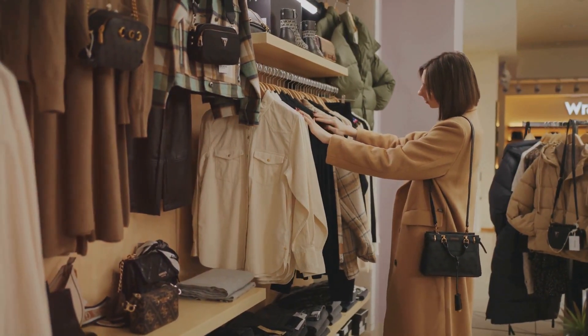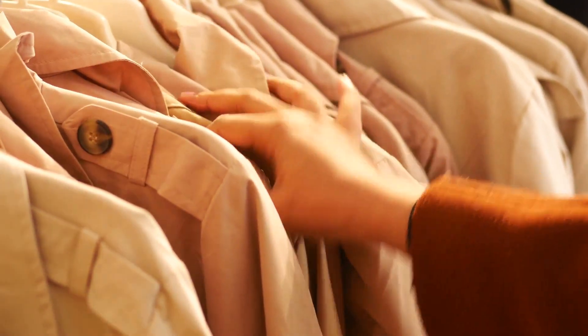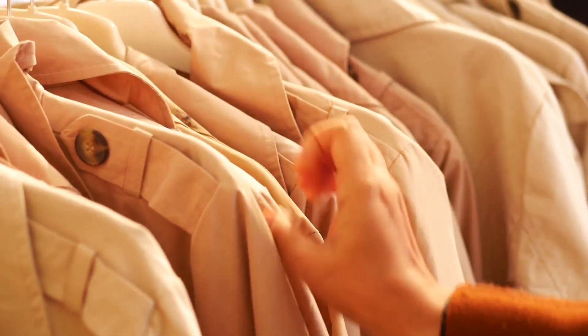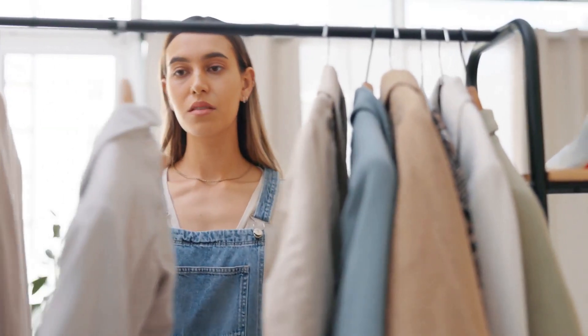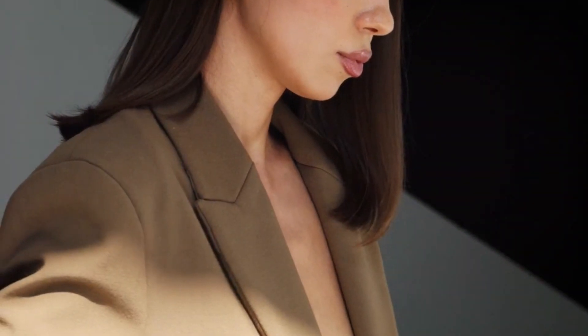It's the little details that can make or break an outfit. Look for affordable items with quality stitching, stylish buttons, and subtle hardware. These finishing touches can make even the most budget-friendly piece look high-end.